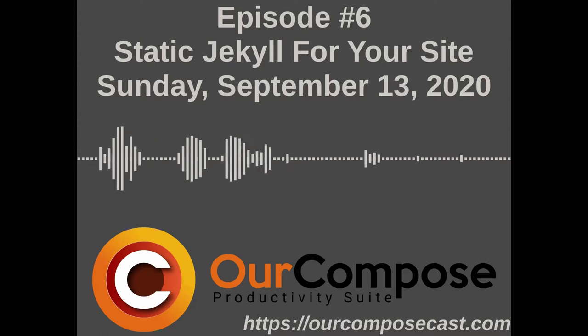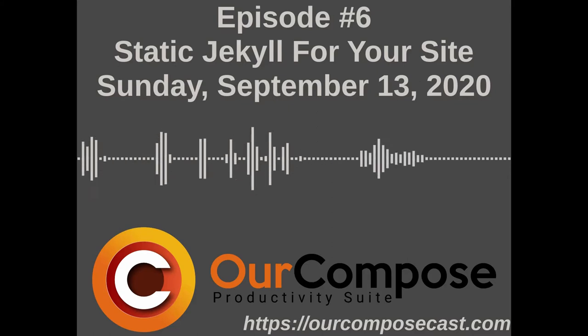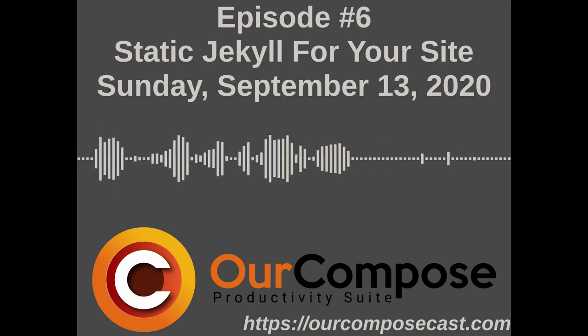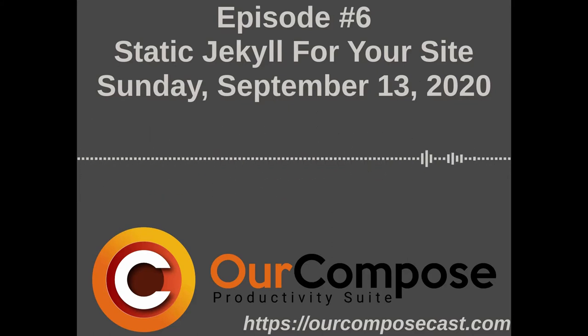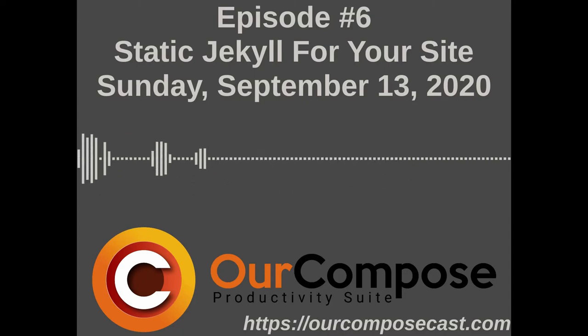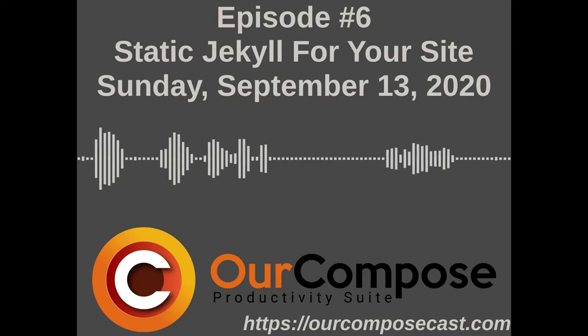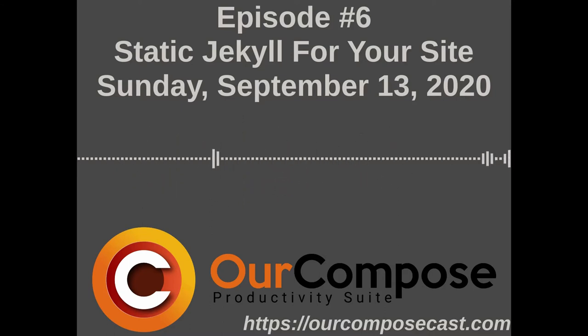Our last news item is the CenturyLink Level 3 outage. This is Cloudflare's post-mortem of the CenturyLink outage. CenturyLink is an ISP. It looks like they went down and took Cloudflare down with them, but Cloudflare was able to navigate around the issue. Cloudflare is a CDN.